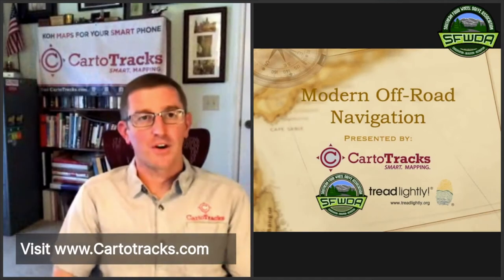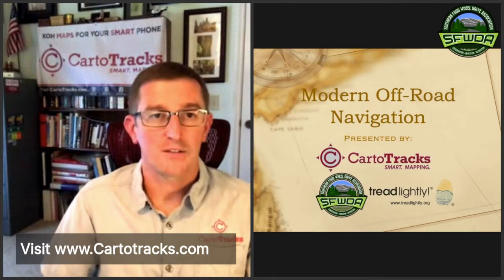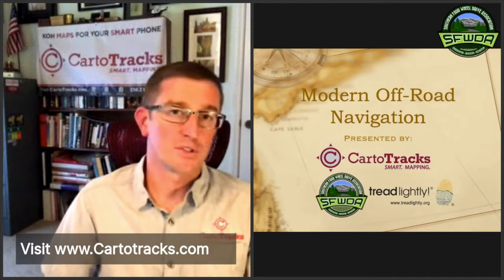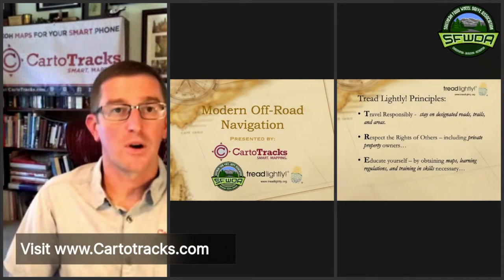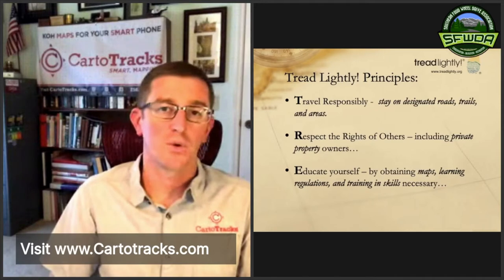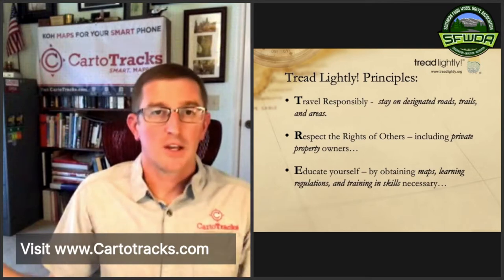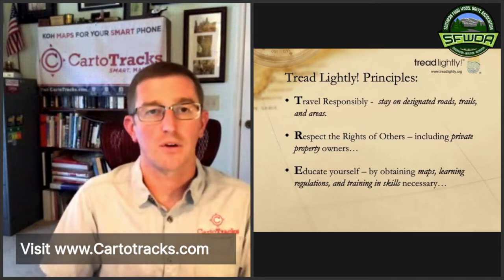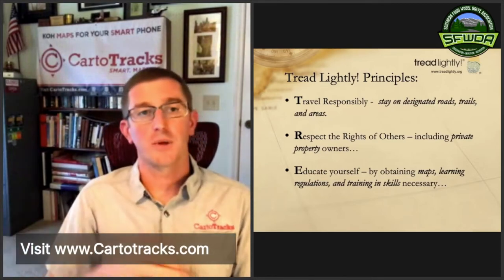We'll start into modern off-road navigation — there are a lot of options. First I want to thank Southern Four-Wheel Drive Association and Tread Lightly, whose principles are invaluable. The T in TREAD stands for 'Travel Responsibly' — staying on designated roads, trails, and areas. There's an obvious connection with maps: how else can you stay on those roads without a solid map? The R is 'Respect the Rights of Others,' including private property owners — we'll get into some apps that let you see who owns what property.